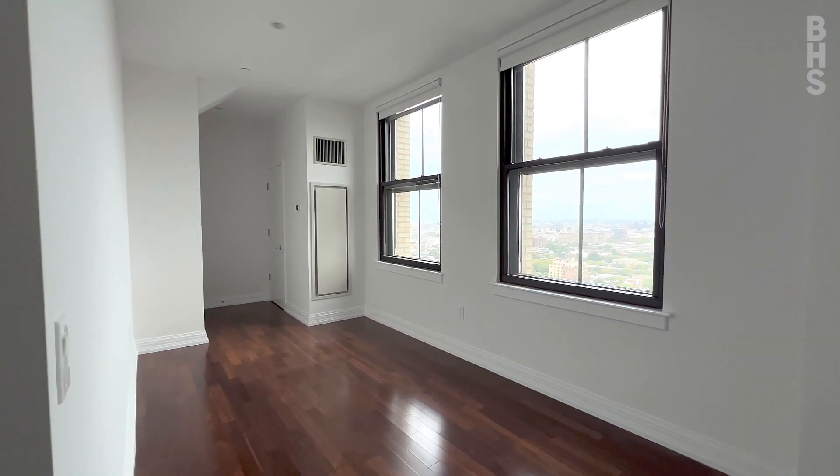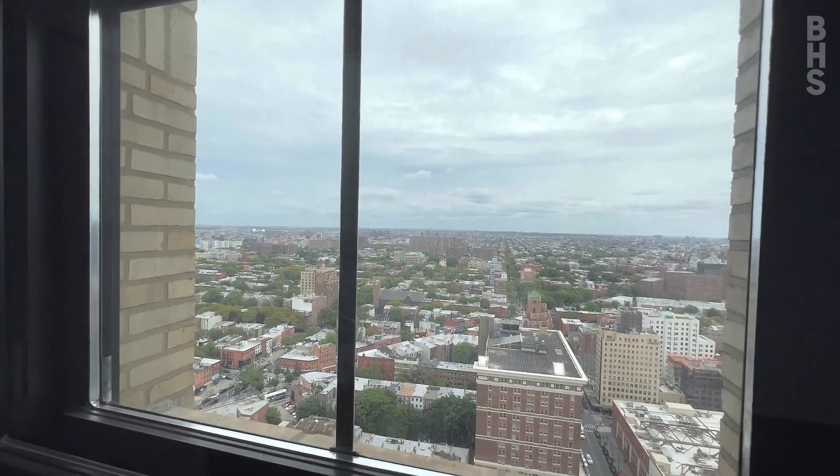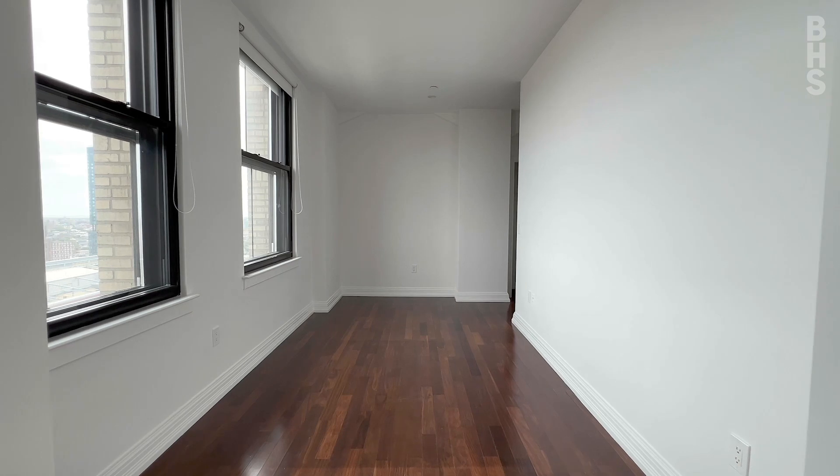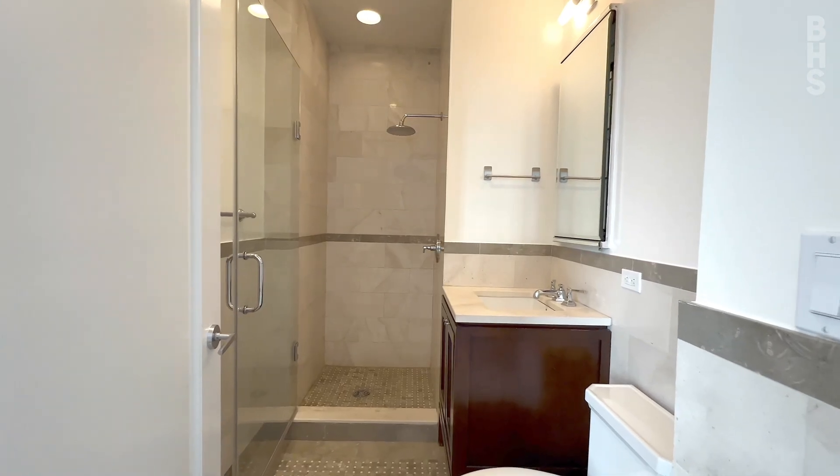Here we are in the fourth bedroom. You've got your east views with an amazing view overlooking Fort Greene. It's such a great neighborhood to be in, and what's really sweet is you have an ensuite bathroom as well.